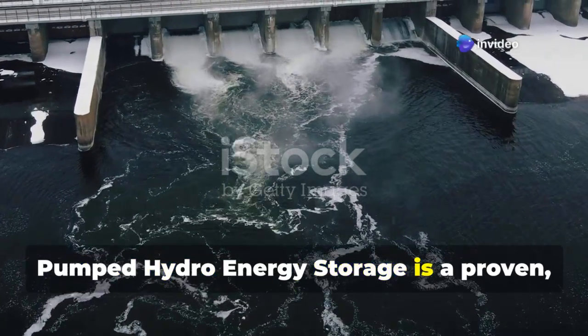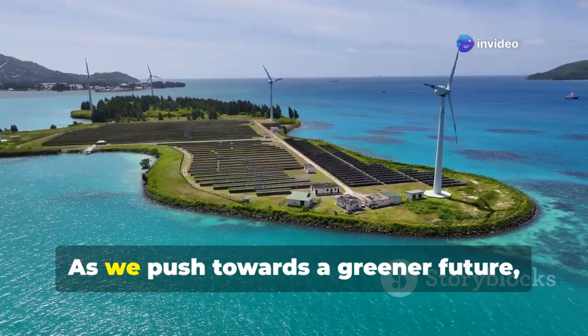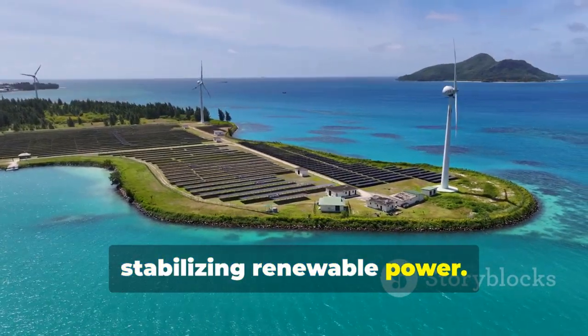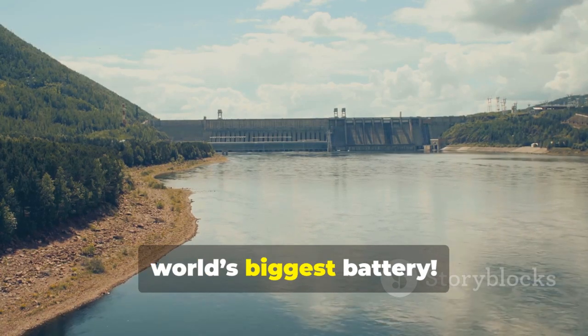Pumped hydro energy storage is a proven, powerful, and sustainable way to store energy. As we push towards a greener future, it will play a crucial role in stabilizing renewable power. So next time you see a dam, remember — you might just be looking at the world's biggest battery.